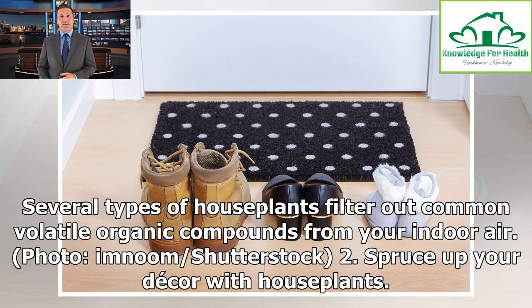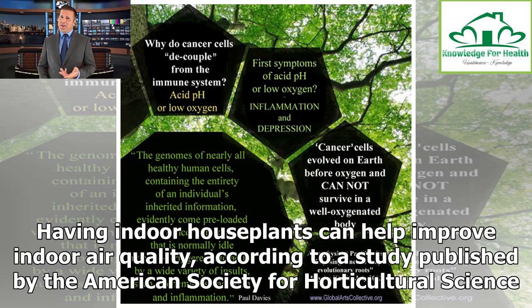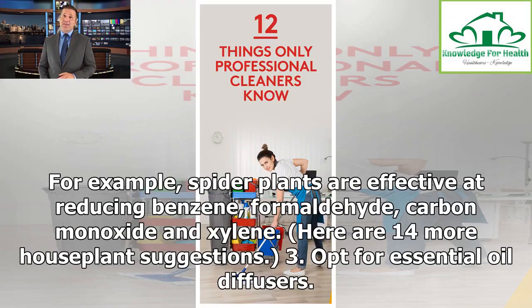Tip 2: Spruce up your decor with houseplants. Having indoor houseplants can help improve indoor air quality, according to a study published by the American Society for Horticultural Science. For example, spider plants are effective at reducing benzene, formaldehyde, carbon monoxide and xylene. Here are 14 more houseplant suggestions.